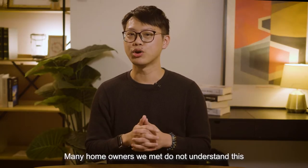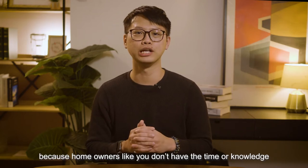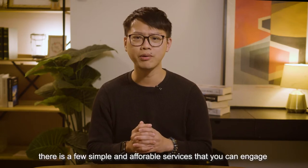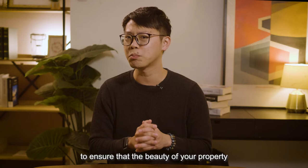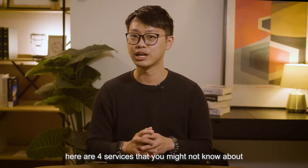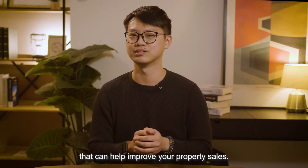Many homeowners we meet do not understand this, because homeowners like you don't have the time or knowledge to think about it and leave everything else to the property agent. But there are a few simple and affordable services that you can engage to ensure that the beauty of your property is properly reflected in the marketing when it's put up for sale. So here are four services that you might not know about that help improve your property sales.